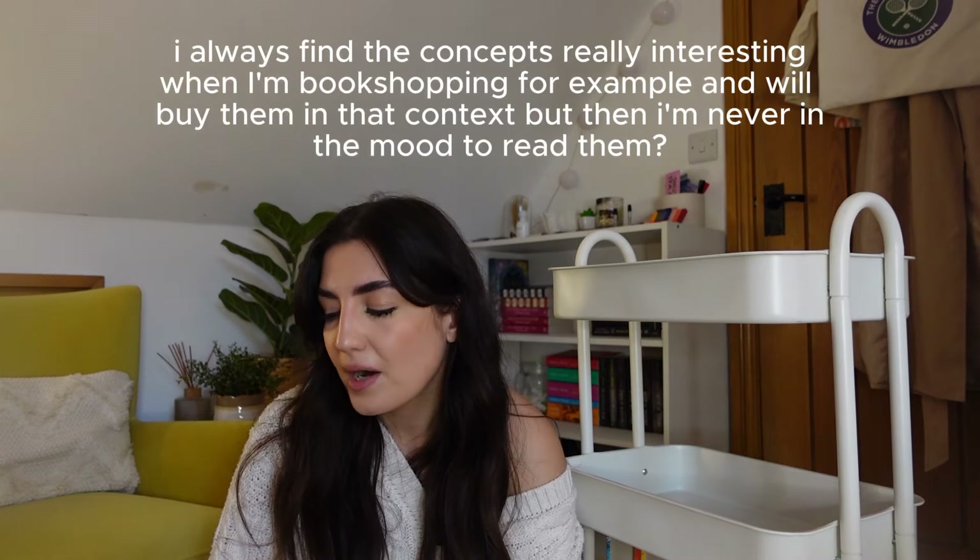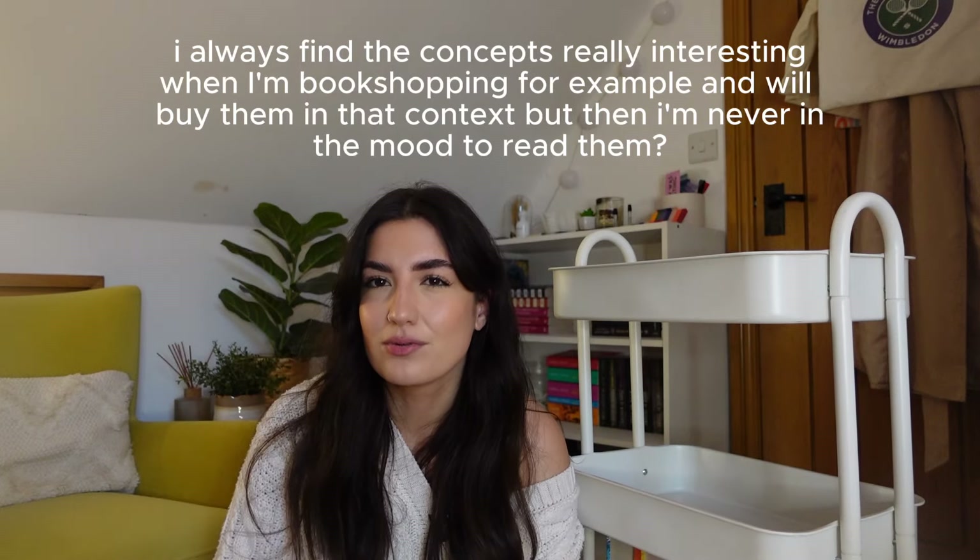Going to the top shelf, first we have Tomorrow, Tomorrow and Tomorrow by Gabrielle Zevin. I got this because I'd heard a lot of people talking about it. My thing with fiction is I'm rarely in the mood to just read a contemporary fiction - I'm normally in the mood for a romance or a fantasy. I mainly got this because Rach, Soph and George's book club read it and they all absolutely loved it - it was the only book where they all agreed on five stars.